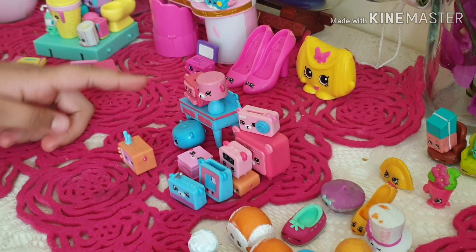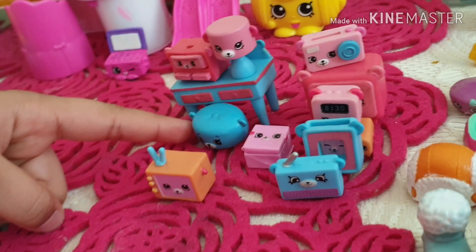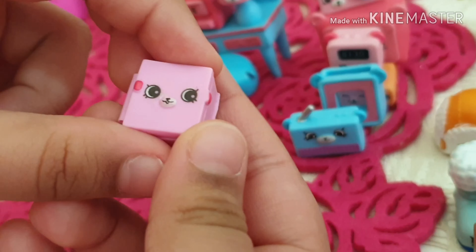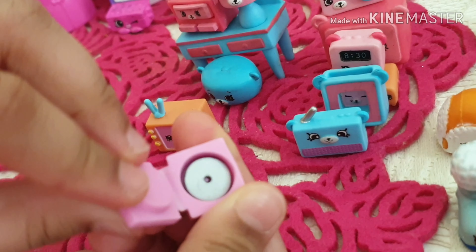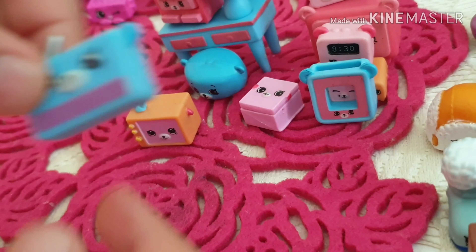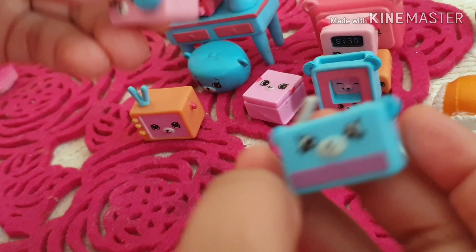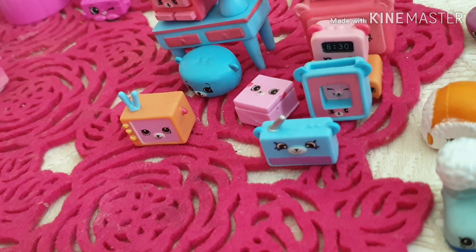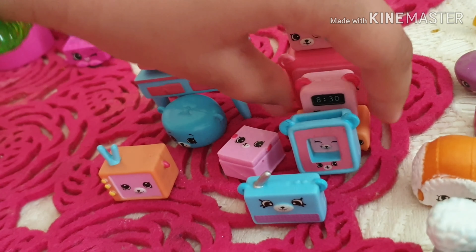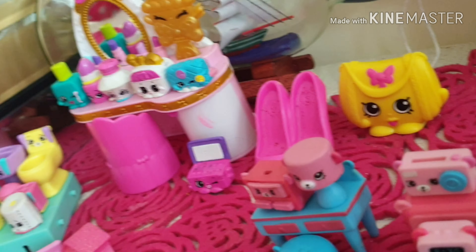Now we are coming to the bedroom items. In the bedroom there's a jewelry box, a lamp, a table, a cute little chair, a TV, and a CD container with a CD inside. There are also two cute radio things — one is blue and one is pink. Then there's a photo album and an alarm clock.